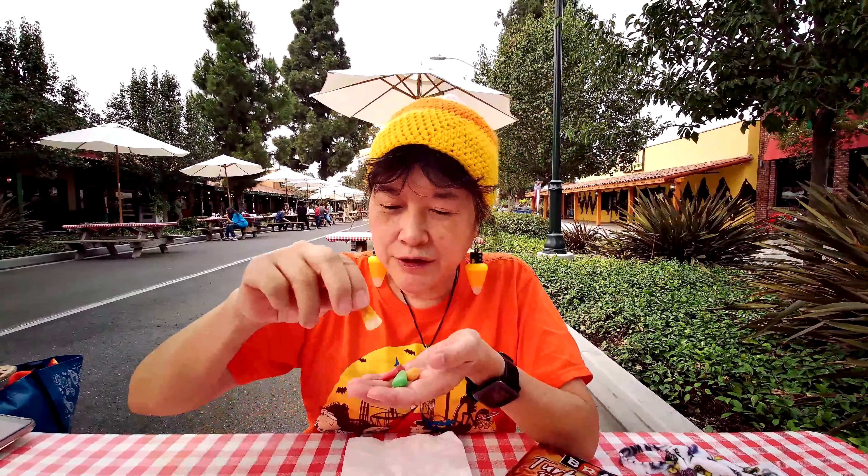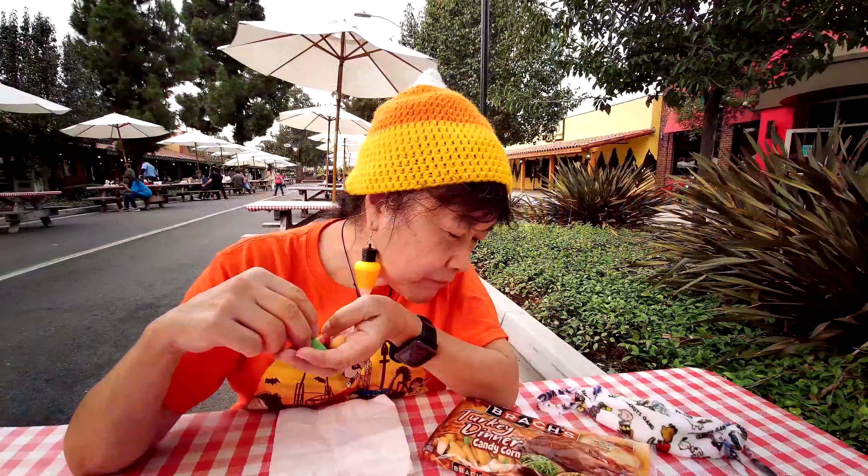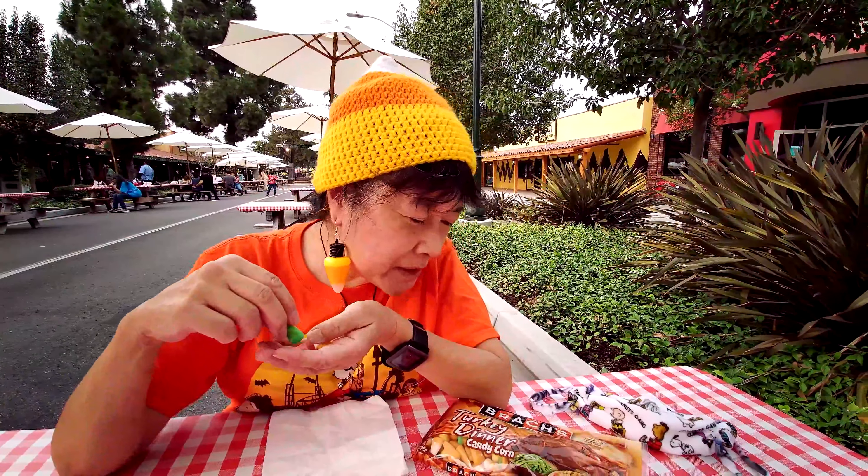Let's try orange on top and white on bottom. Oh, that one might be sweet potato pie — it's got a little bit of that kind of taste to it. It's kind of pleasant.